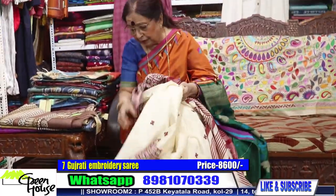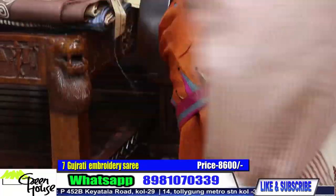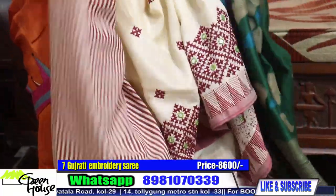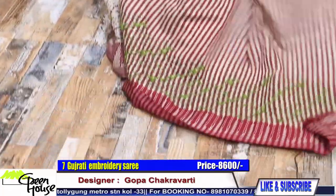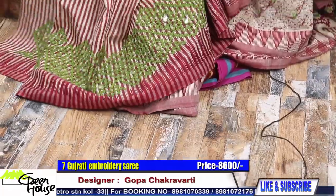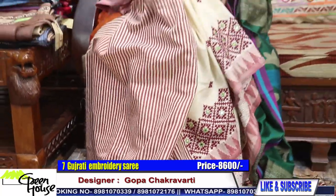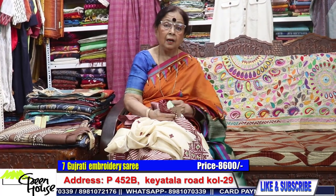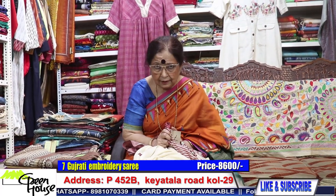This is the one and we have a very beautiful blouse with this — a striped blouse piece. This is what the blouse looks like. So this is number seven, and this is going for 8,600.